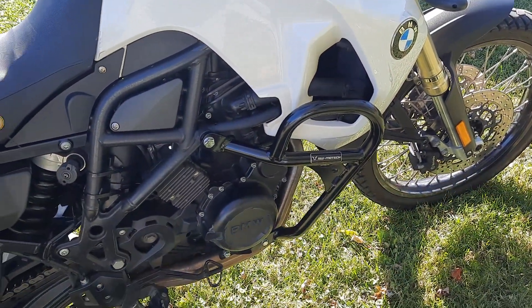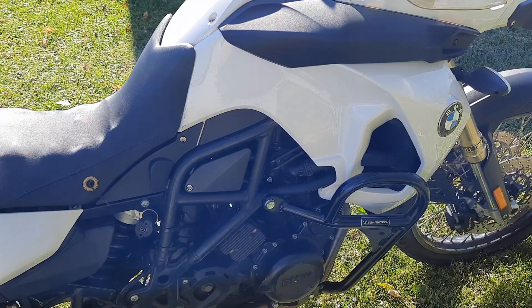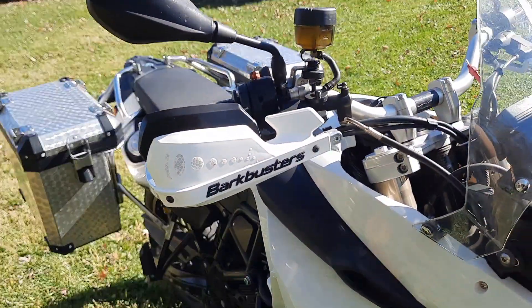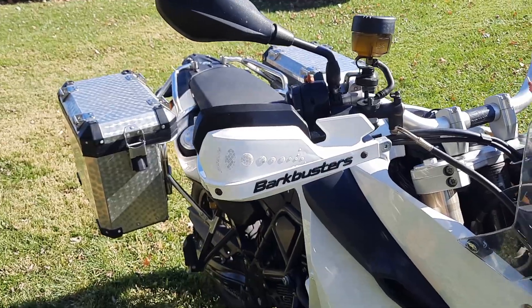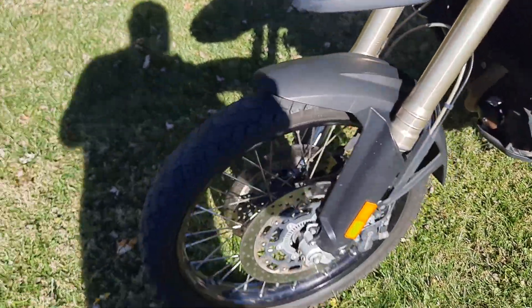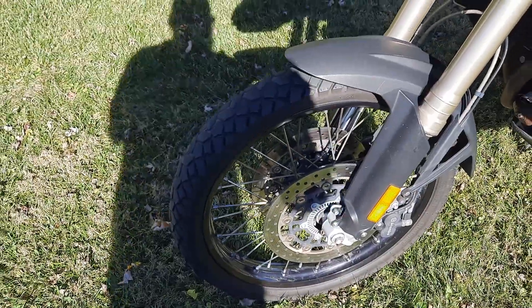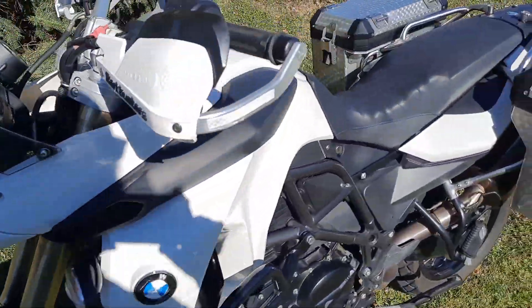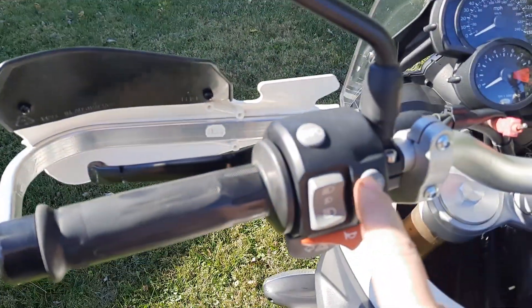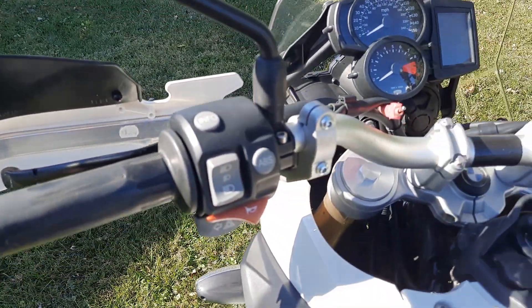It does have SW-Motech lower engine crash bars on it and is fitted with Barkbuster hand guards. It is ABS both front and rear, and you are able to turn the ABS on and off if you were to take it off-road.